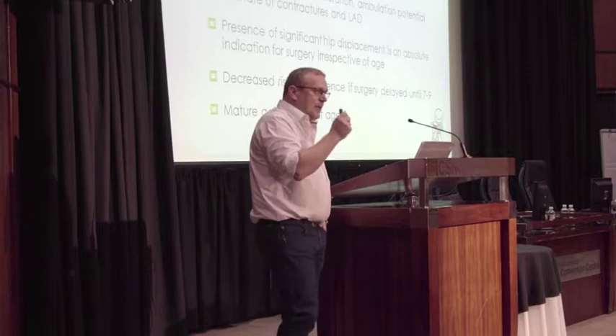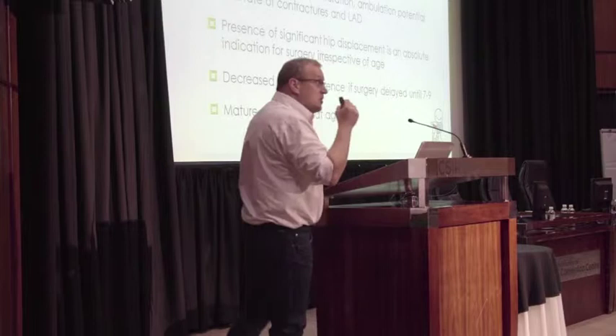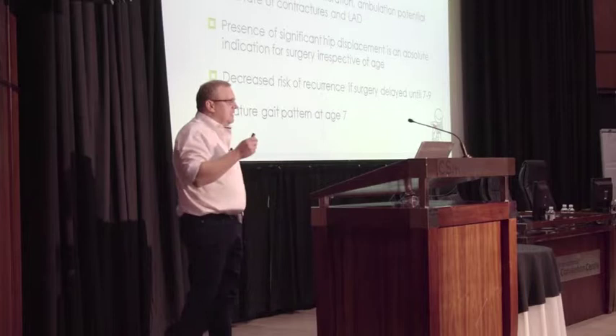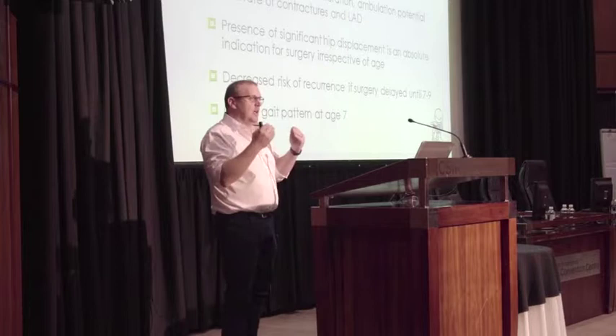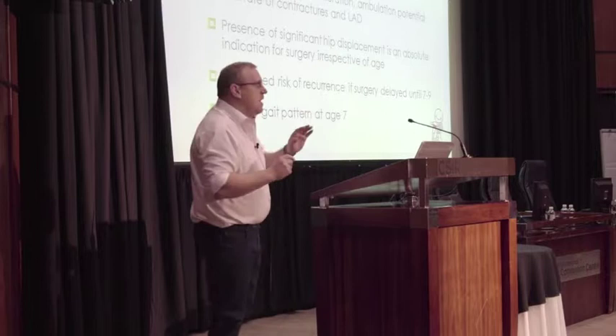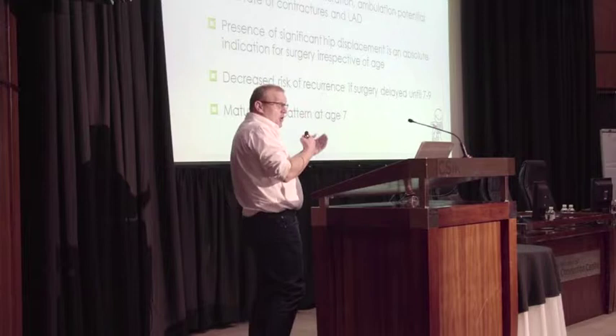The presence of significant hip displacement should prompt us to try to do something for the child as soon as possible. From an orthopedic point of view, the decrease of recurrence is better if you delay surgery up to about the age of 7 to 9. The child only starts maturing his own gait pattern at age 7. But there is literature suggesting operating a little bit earlier, between the ages of 4 to 6.